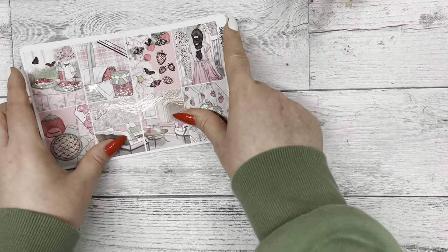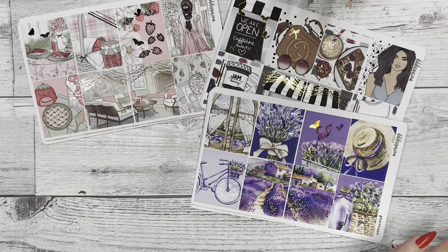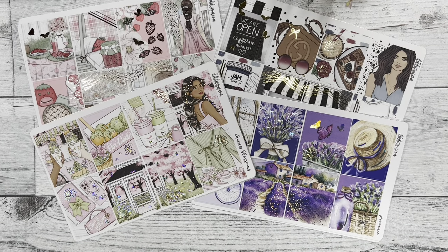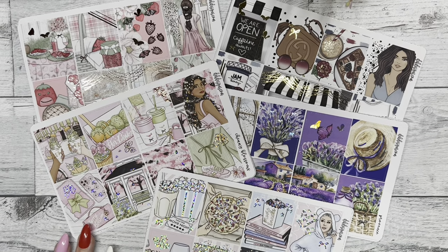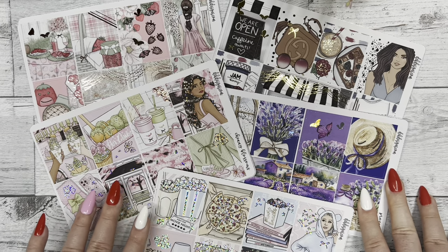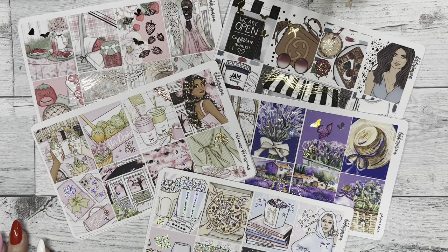Those are all the new releases that will be in our shop this Sunday at noon central time. If you're wanting to bring lighter, springier tones to your planner or shift your mindset to springtime, definitely get one of these kits. Remember, the Cherry Blossom kit is free if you spend up to forty dollars before shipping. Thank you so much for stopping by our channel — make sure to subscribe and set up notifications on the bell to stay updated on new videos and new sticker releases. Have an amazing weekend, bye!